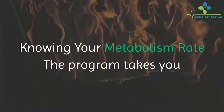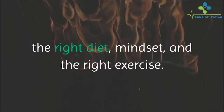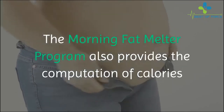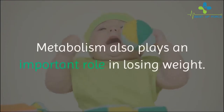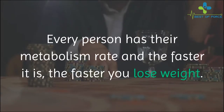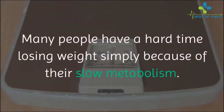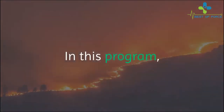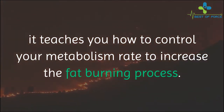Knowing your metabolism rate: the program takes you to the very basics of how the human body burns fat, the right diet mindset, and the right exercise. The Morning Fat Melter program also provides the computation of calories that enter your system. Metabolism plays an important role in losing weight — every person has their own metabolism rate, and the faster it is, the faster you lose weight. This program teaches you how to control your metabolism rate to increase the fat burning process.